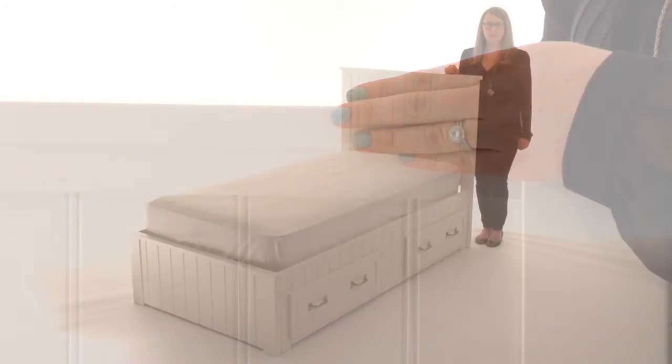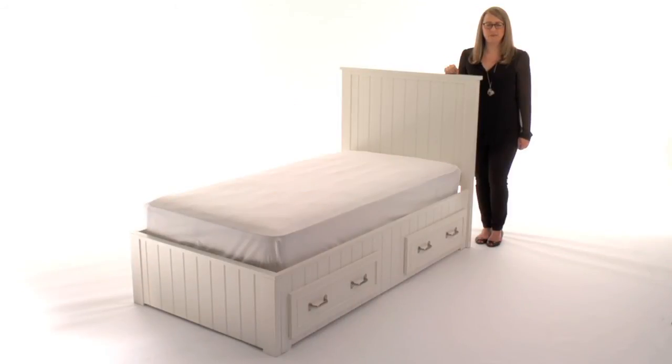Most importantly, this bed is rigorously tested to meet or exceed the highest industry safety standards. This bed is available in Simply White, Sun Valley Espresso, and Chestnut.